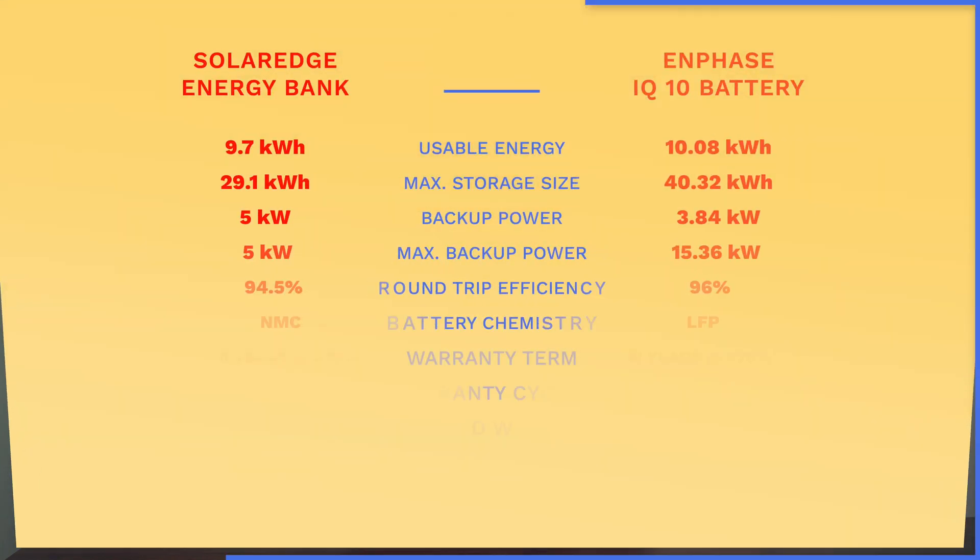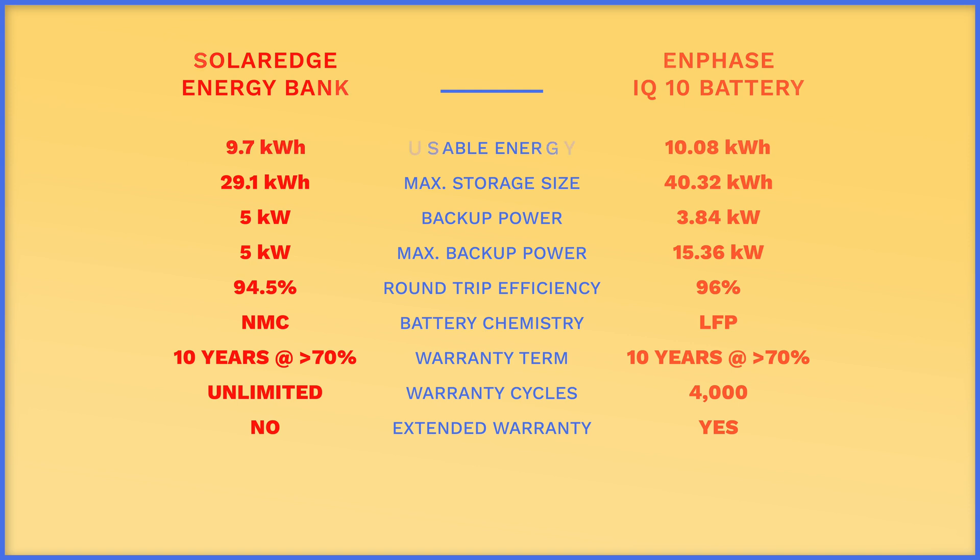For most users, you'll probably never actually exceed the cycle warranties on a daily basis, especially if you keep backup reserves of 25% or more. One thing Enphase offers over SolarEdge — and any competitor — on their IQ batteries is an extended warranty. This extension adds an additional five years and adjusts the retention to 60% while bumping the cycles to 6,000, providing a little more peace of mind. Purchasing a solar system with battery backup will almost always give you peace of mind, and if energy resilience is important to you, investing in a battery with solar makes sense.